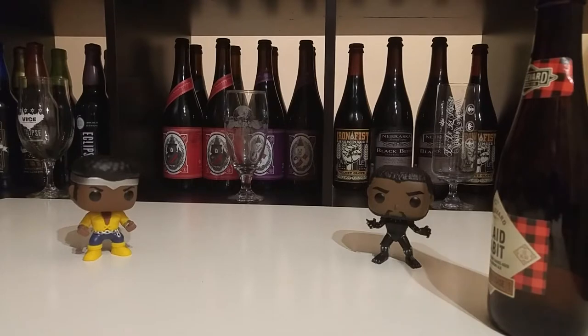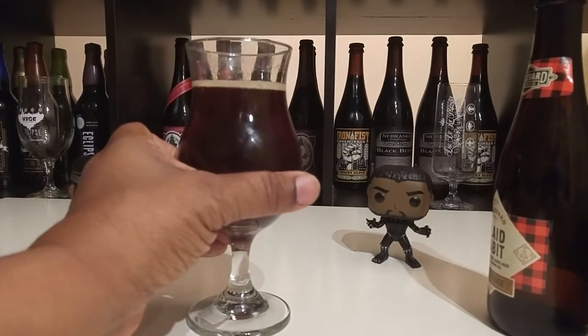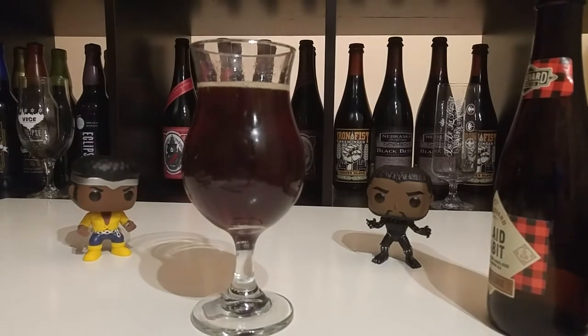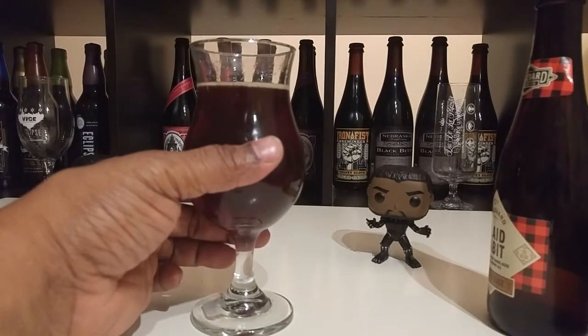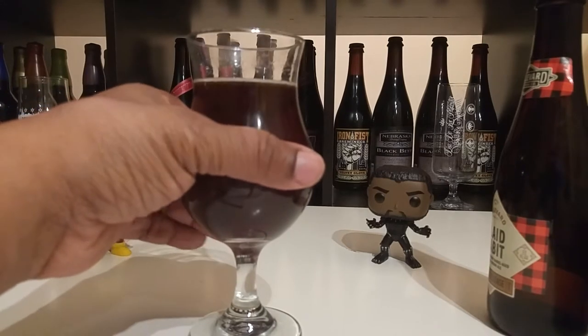Taking a whiff — ooh, like toffee, pecans. It's really sweet and malty. Yeah, this is really interesting. Kind of curious about that. They just want to drink it, so let's take a taste. Cheers.